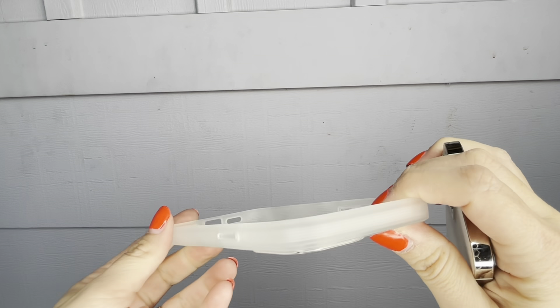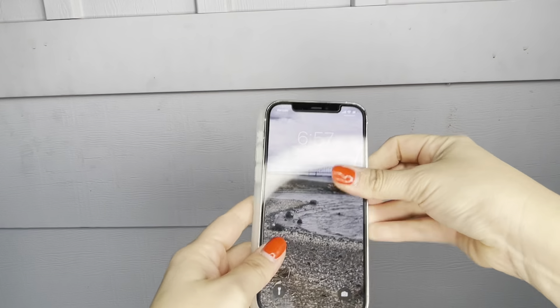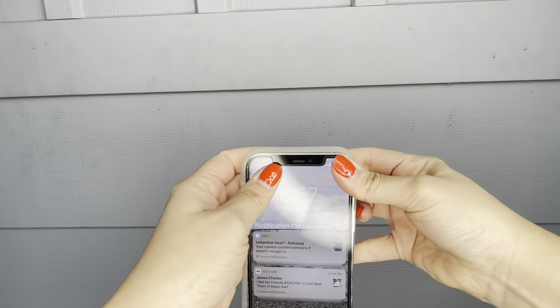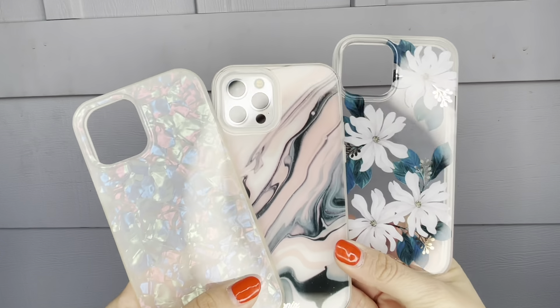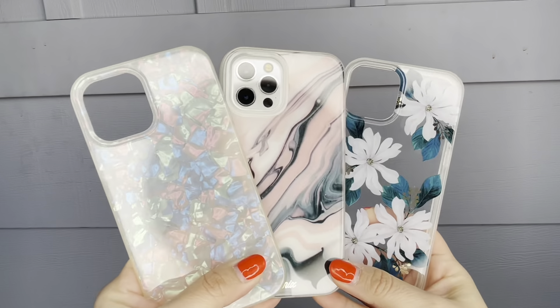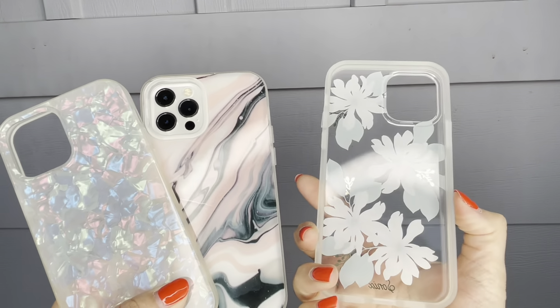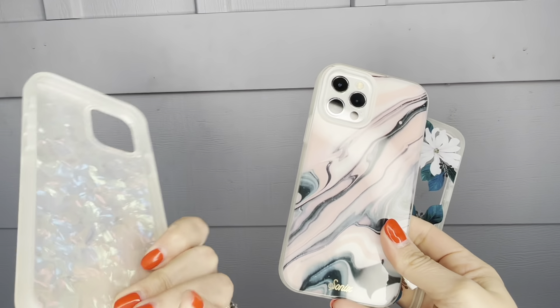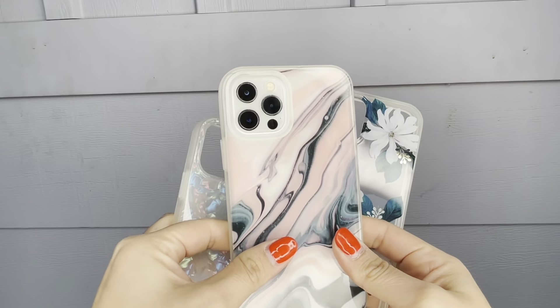It has durable sides and most of them have a clear bumper case. The material on all cases is polycarbonate — lightweight with raised shock-absorbent sides, velvet camera hole designed for lens protection, and anti-scratch UV coating. It's also compatible with standard wireless charging.